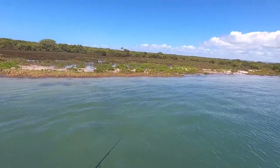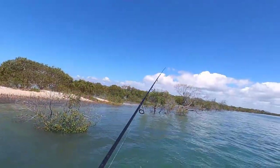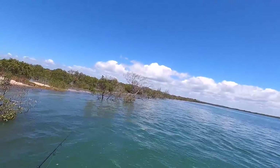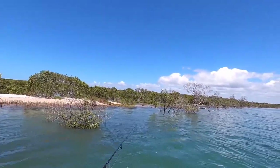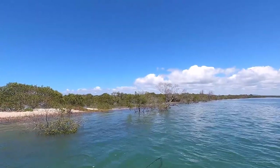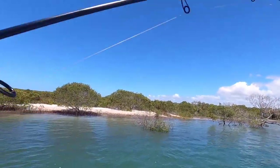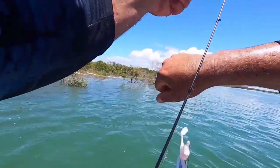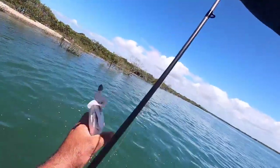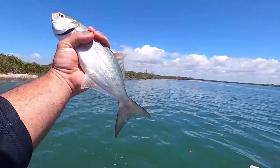But if the water was crystal clean there at the moment, I would definitely be sticking to that green lantern colour. It's just with that current, it's just washing it around a bit. Oh yep - oh, tailor. You're joking. Can't get away from them. This is flathead only! Tailor number thousand, I think.